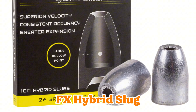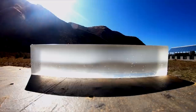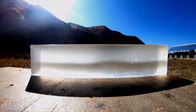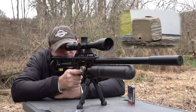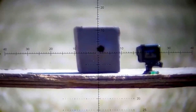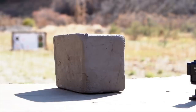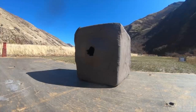Number 8: FX Hybrid Slug — the long-range hybrid for PCP sharpshooters pushing boundaries in open country. These bad boys fuse slug aerodynamics with pellet weight. Think less drift, flatter paths, and expansion that hits like a plot twist. Stretching shots past 50 yards? If your rig's tuned right, these deliver drama-free harvests. I've seen guys turn windy meadows into their playground with FX hybrids. No more cursing the gusts.